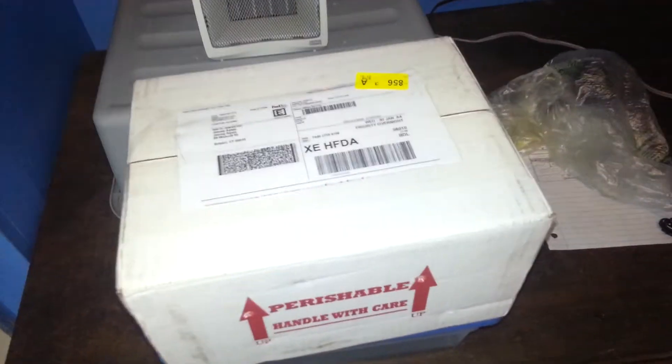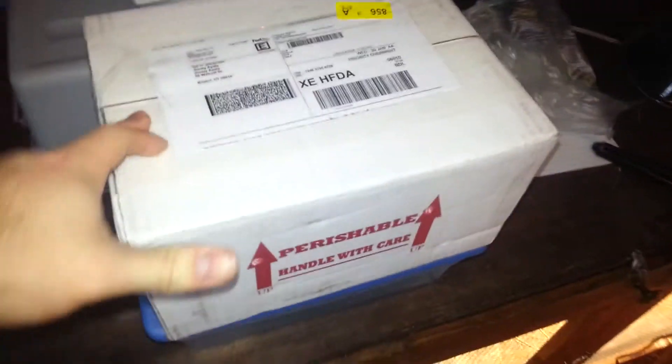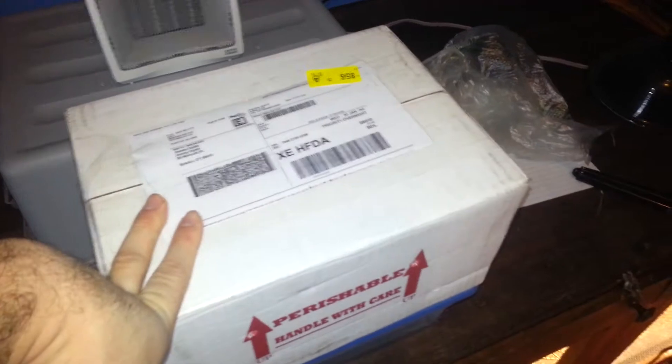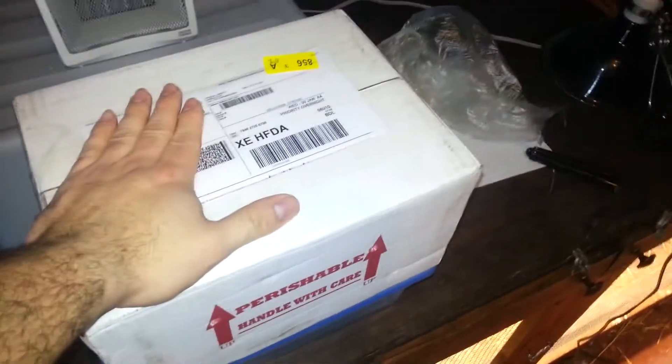What's up YouTube, FedEx just got here and dropped off the package, so we're gonna open it up. It took two days to get here — was supposed to be here yesterday by 10 a.m. It got caught up in the storm, got delayed in Texas and Mississippi, and it finally made its way here today. Let me get to opening this.